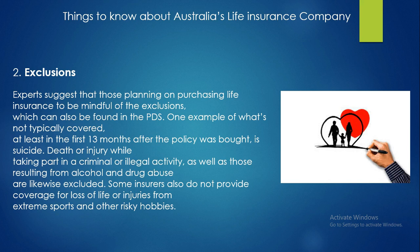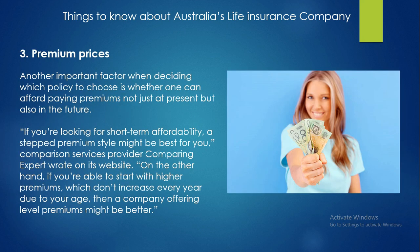One example of what is not typically covered, at least in the first 13 months after the policy was bought, is suicide. Death or injury while taking part in a criminal or illegal activity, as well as those resulting from alcohol and drug abuse, are likewise excluded. Some insurers also do not provide coverage for loss of life or injuries from extreme sports and other risky hobbies.